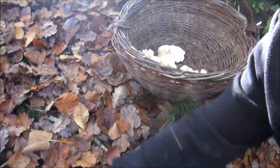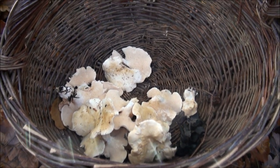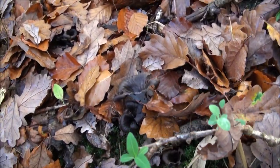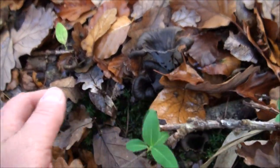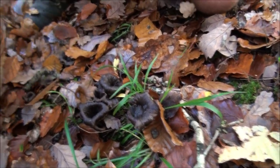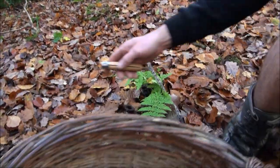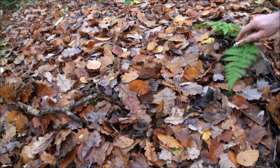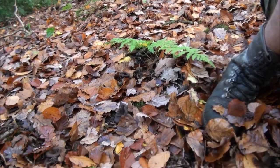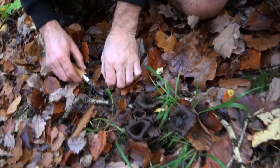Nice contrast between the ceps and the trumpets of death — that's what we've got so far. See how difficult they are to see amongst all this leaf litter. There's a nice patch there, some even further over. There's a lovely one there, look at the size of them! I didn't even see those ones. Once you get your eye in though, they'll just start to stick out. Right, I'm going to put this camera down and give you a hand.